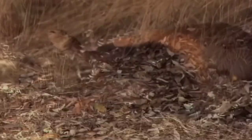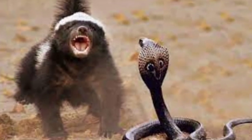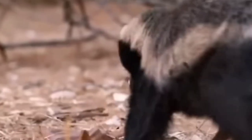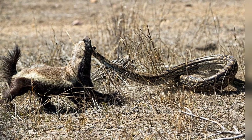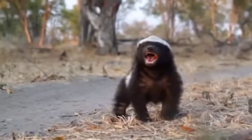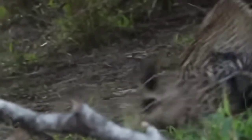The honey badger has a fairly long body but is distinctly thick-set and broad across the back. Its skin is remarkably loose and allows the animal to turn and twist freely within it. The skin around the neck is 6 millimeters thick, an adaptation to fighting conspecifics. The head is small and flat with a short muzzle. The eyes are small, and the ears are little more than ridges on the skin, another possible adaptation to avoiding damage while fighting. The honey badger has short and sturdy legs with five toes on each foot, armed with very strong claws — short on the hind legs and remarkably long on the forelegs. It is a partially plantigrade animal whose soles are thickly padded and naked up to the wrists. The tail is short and covered in long hairs.